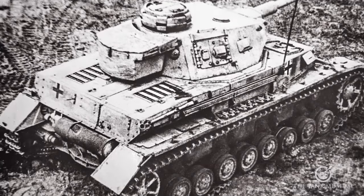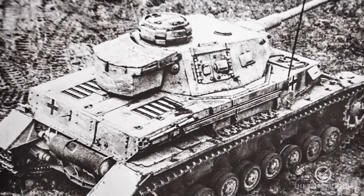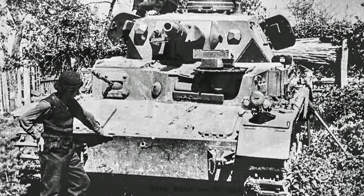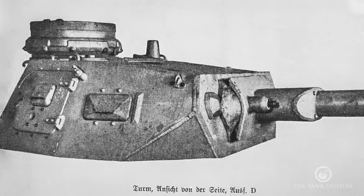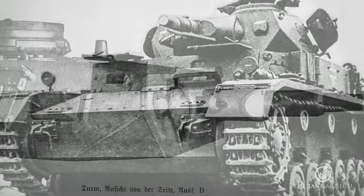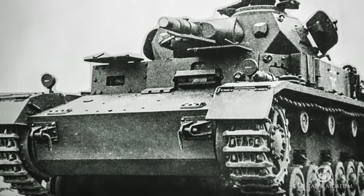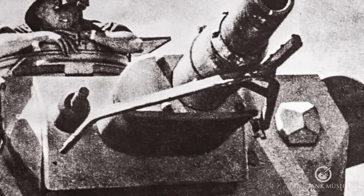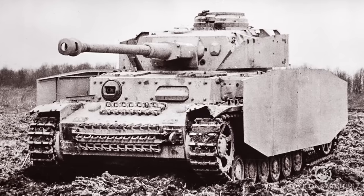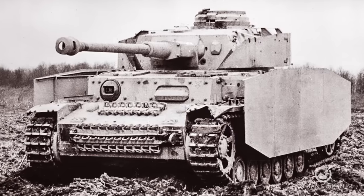For armour protection, the very early models had relatively thin armour — about 15 millimetres on the front, with slightly thicker armour on the turret. By the Ausführung J it had 80 millimetres of armour on the front and about 50 millimetres on the turret, so there was significant progression throughout the entire production run.